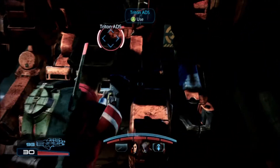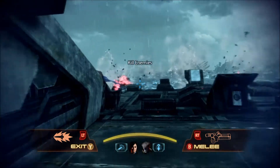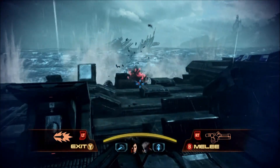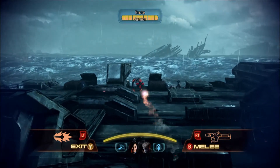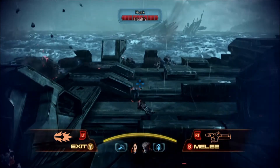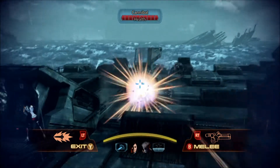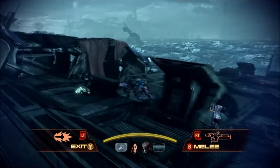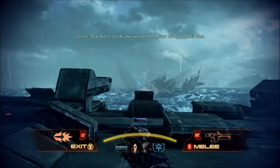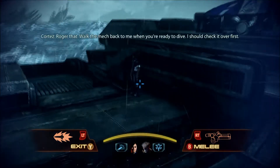The ships still have weapons capability. It's fine. No, no, no. That's it. Looks like we're in the clear now, Commander. Roger that. Lock the mech back to me when you're ready to dive.